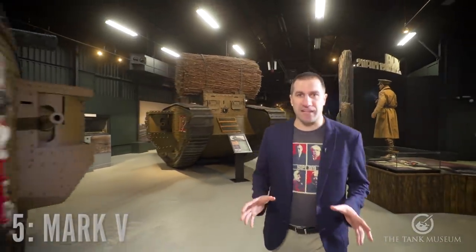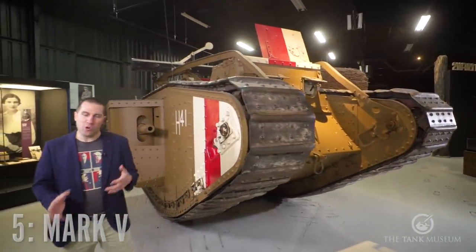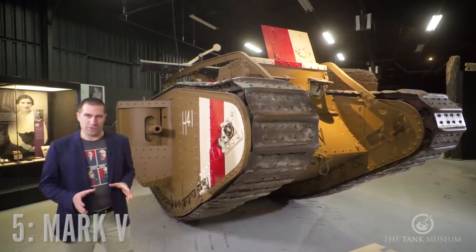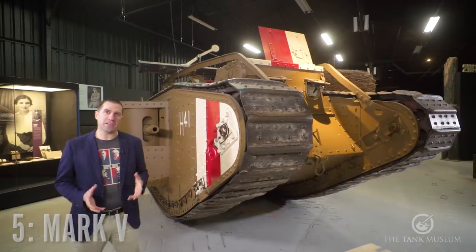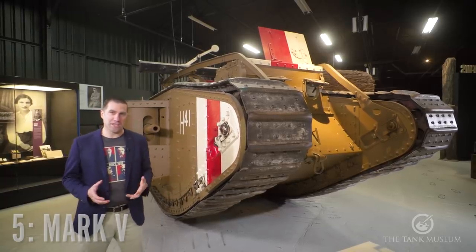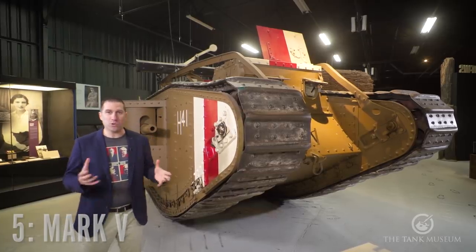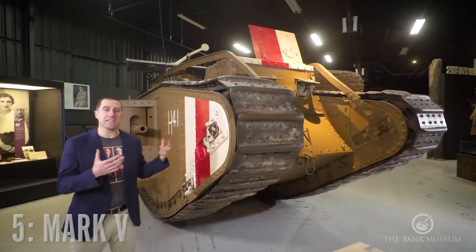This is my number 5 tank, the British Mark V. I chose this tank for a couple of different reasons. Over at the Great War Channel we've been doing a lot of work about the Russian Civil War. This tank was actually designed to break the trench deadlock on the Western Front in France in 1918, but the British ended up shipping about 100 of them to Russia in order to support the Whites against the Bolsheviks. That's a pretty cool destiny for a tank designed for something completely different.